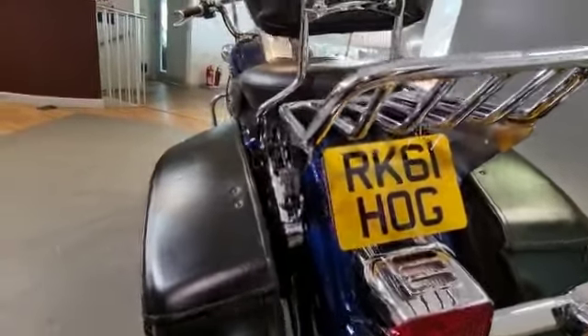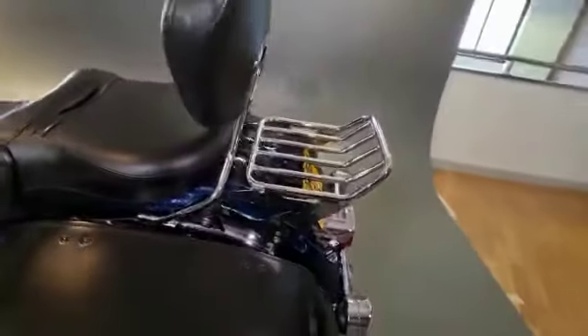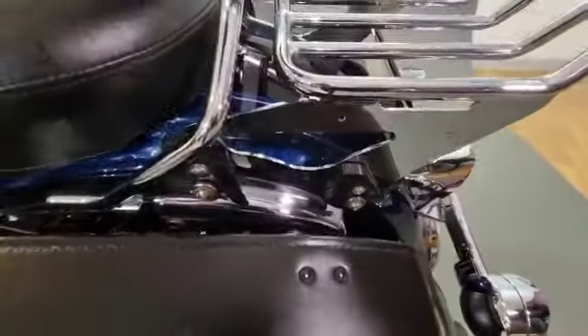Great number plate — comes with the bike. All quick-release fittings throughout.